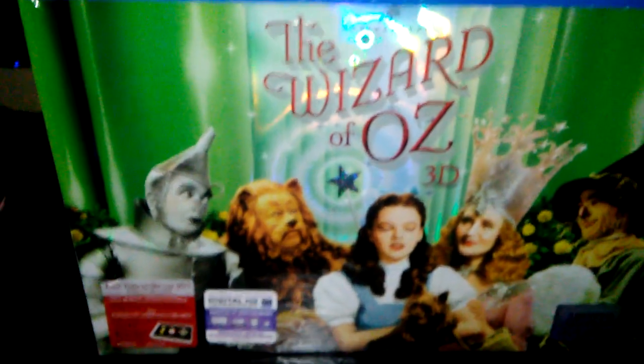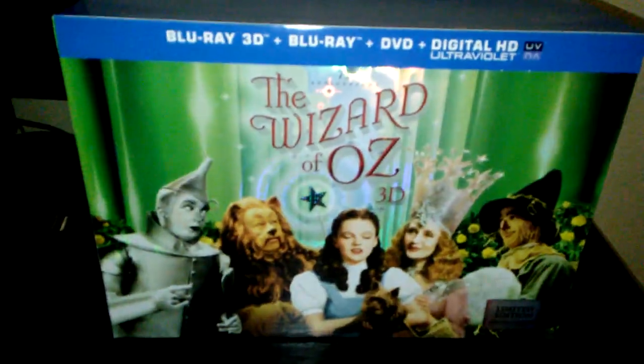Without further ado, I'm going to open this. I'm going to pause the video and take off the shrink wrap. Okay, so now I've taken the shrink wrap off. I'm going to get off this J card. And thank you, Warner Brothers, for not putting any of that sticky crap on the cardboard piece here. So now I can get a better look at the box - there's the full cover without the J card.